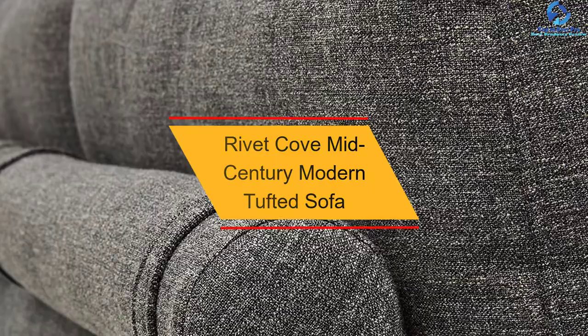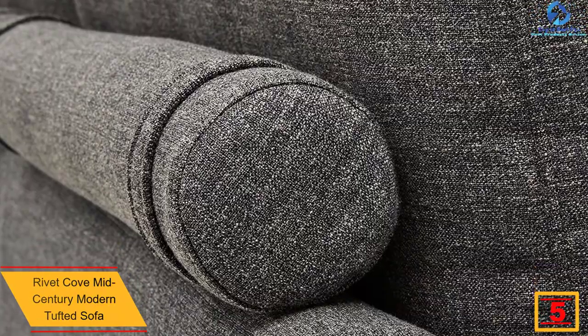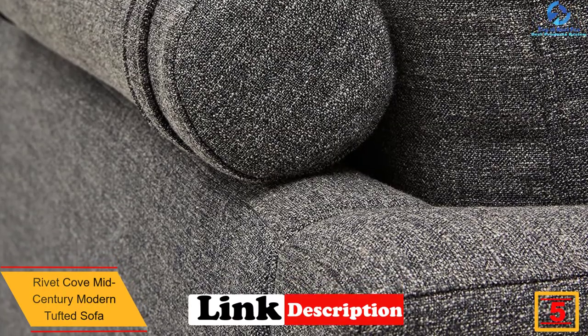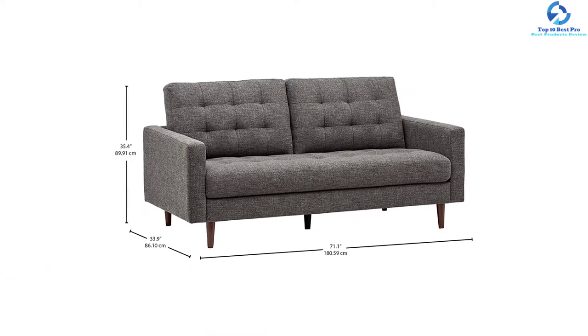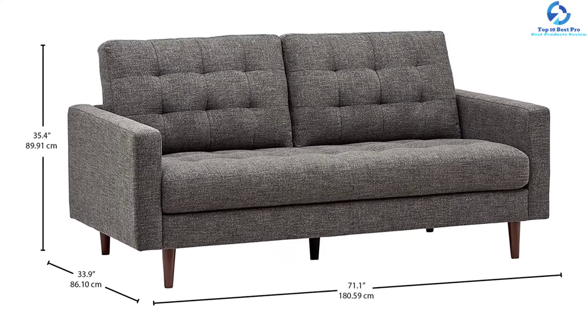At number 5, we have the Rivet Cove mid-century modern tufted sofa. If you're looking for a sofa set that can leave a lasting impression, opt for this product. The blocky silhouette provides a sharp look to the living room, and the hand tufting gives great softness to the back pillows, so you can enjoy great relaxation.